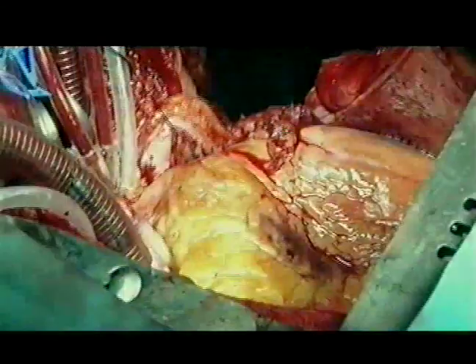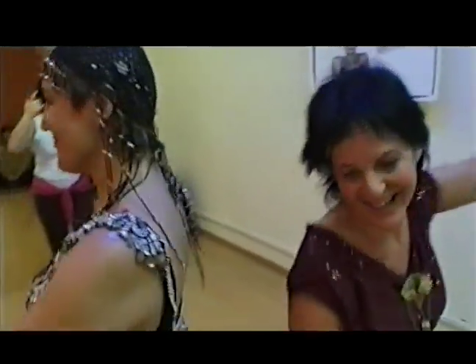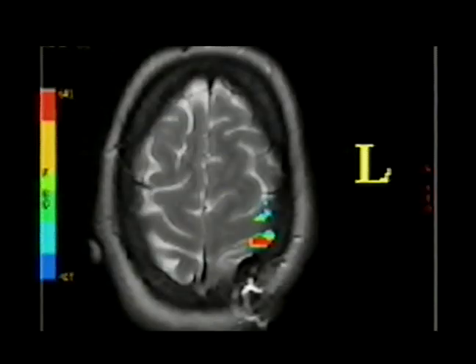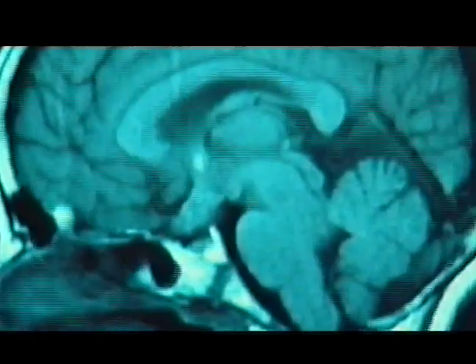Next-generation imaging technology is helping us see the body in new ways, making it easier for doctors to explore and treat some of our most pressing medical problems. In the future, imaging is expected to take us into even more complicated territory, enabling us to see thoughts and feelings — the mysterious workings of the human mind.